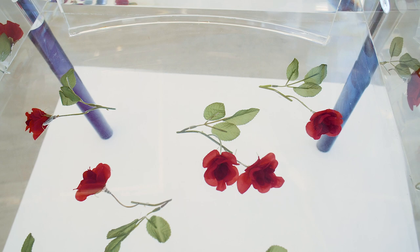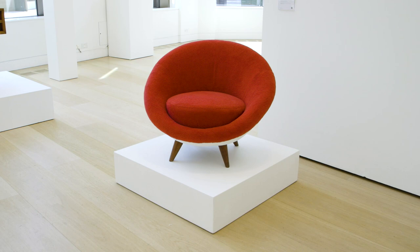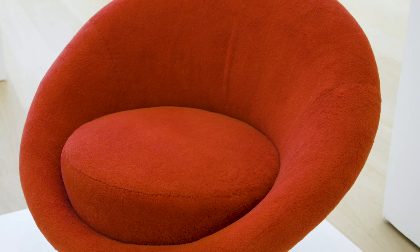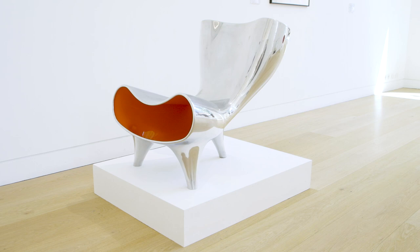Here we have Alberto Giacometti — the fan. Here we have Oeuf by Jean Royer, and Marc Newson's Oregon Chair. There's something about this desire by designers to have a certain kind of fluidity in design in different eras — always being a quest.